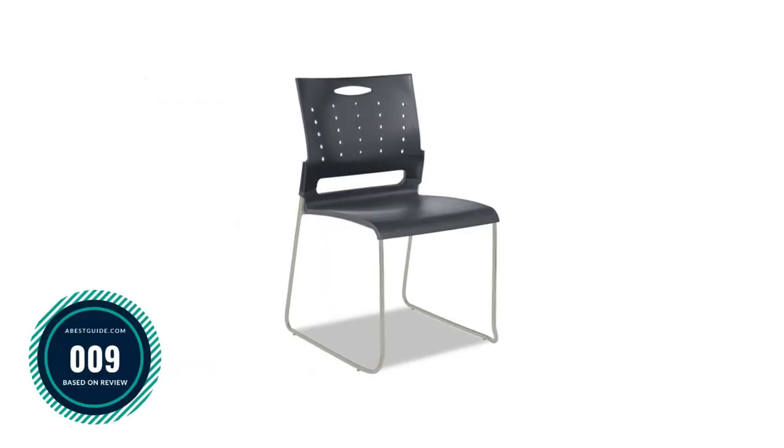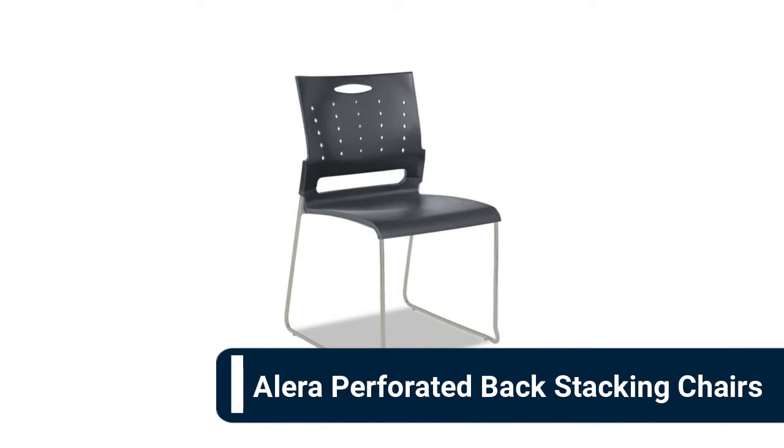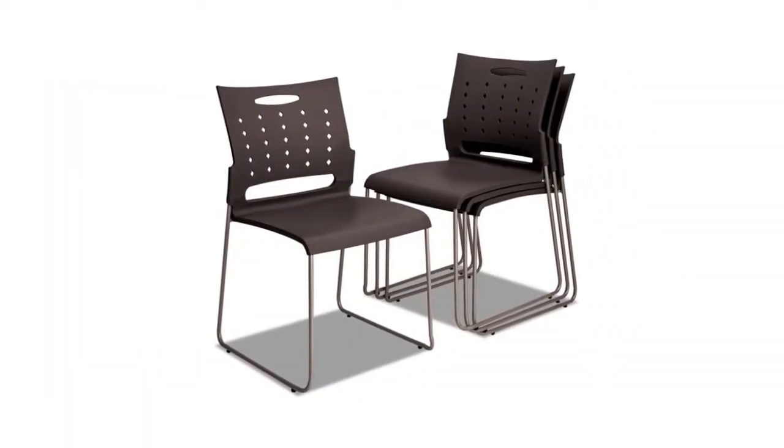Number 9: Alera Perforated Back Stacking Chair. Molded plastic seat and durable metal frame withstands heavy use, resists scratching and denting, and is a snap to clean. Modernistic perforated back design for breathability and comfort. Flexi-back adjusts based on user weight and provides lumbar support — a smart stack chair for the office, conference room, auditorium, or break room.